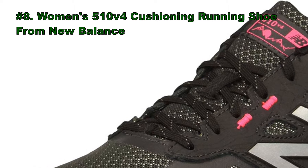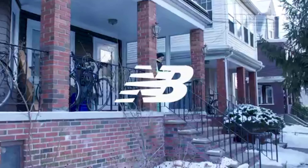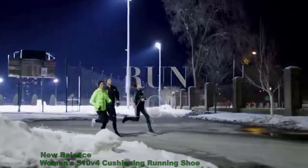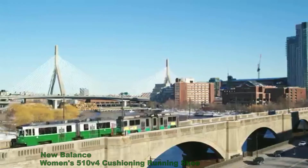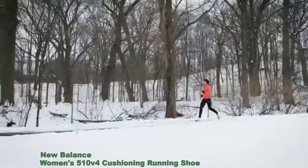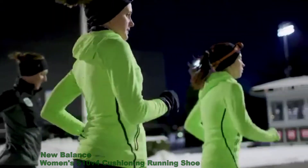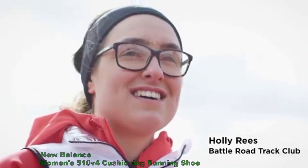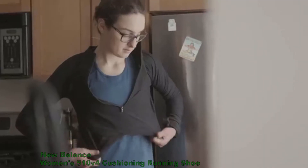Number 8: Women's 510 V4 Cushioning Running Shoe from New Balance. One piece of advice for training in Boston in the winter — don't be stupid. If it's slippery or extremely cold, don't go outside. Holly Reese, originally from the United Kingdom, moved to Boston in 2014 to do her PhD.